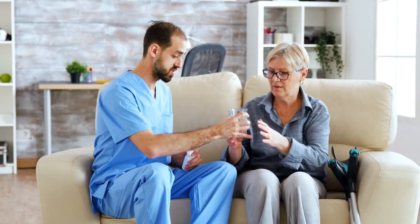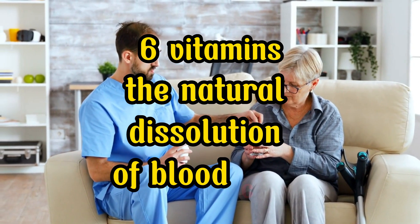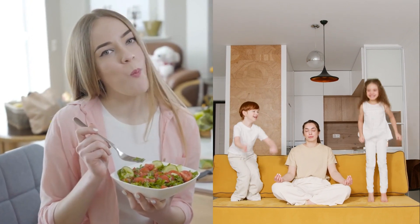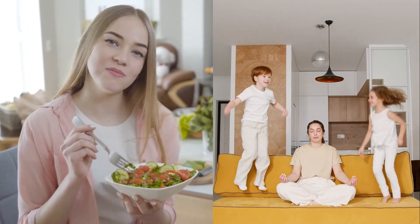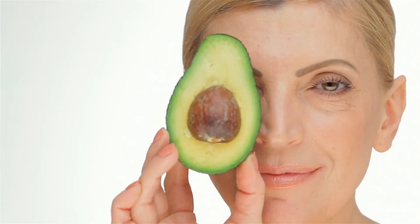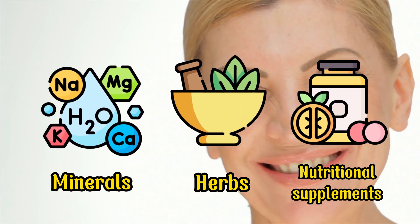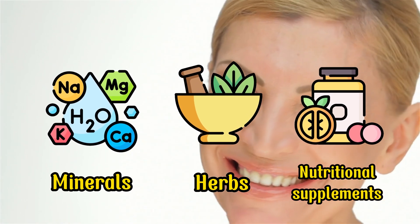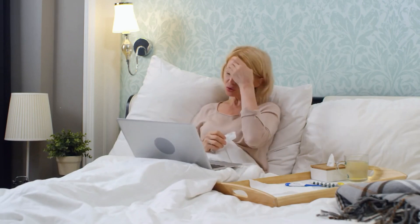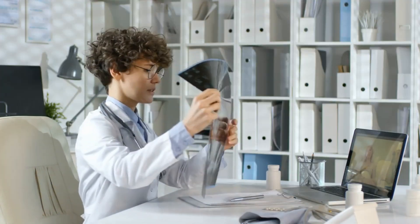This video will furnish you with a compilation of the foremost 6 vitamins that can facilitate the natural dissolution of blood clots, thereby promoting unobstructed blood circulation. Furthermore, you will gain insights into optimal dietary choices, lifestyle recommendations, and dietary modifications geared towards thwarting the occurrence of thrombosis. It's worth noting that the term 'vitamins' encompasses a broad spectrum, including minerals, herbs, and nutritional supplements that hold the potential for blood clot dissolution. This video is strictly intended for educational purposes, and we advise consulting a medical professional for an accurate diagnosis prior to considering natural remedies.